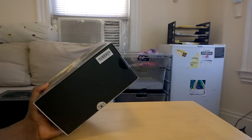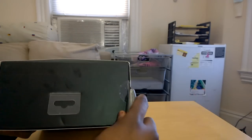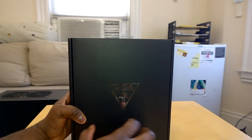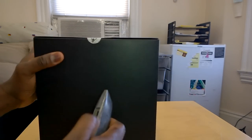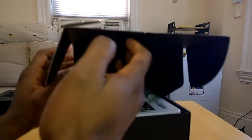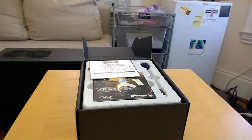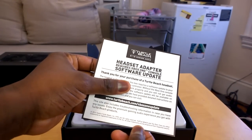Enough talking — let's go ahead and open this up. We'll use our trusty knife to cut the sleeve off. There we go — Turtle Beach logo. And here is our Titanfall Atlas headset. Let's move that up a little bit so we can take a better look.